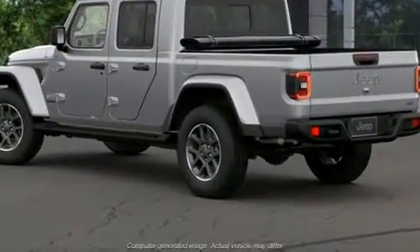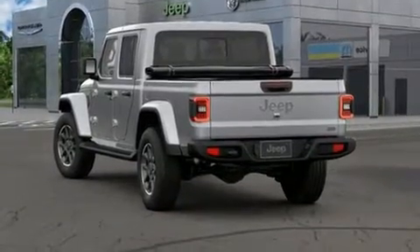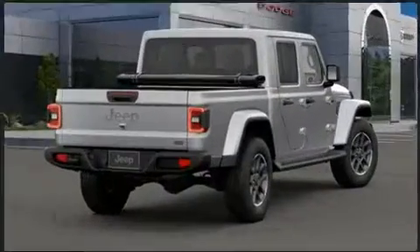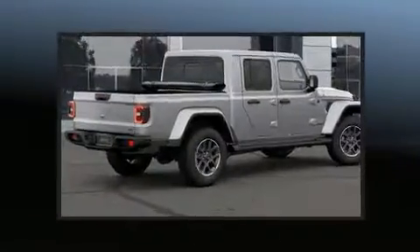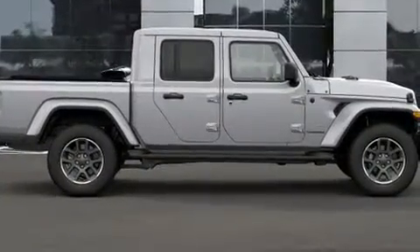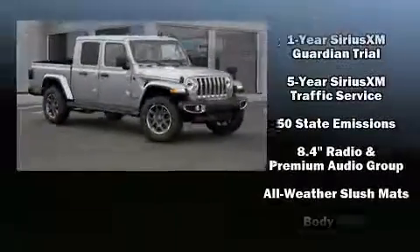Jeep prioritized fit and finish, as evidenced by front and rear reading lights, a built-in garage door transmitter, a tonneau cover, a trailer hitch, a bed liner, and power windows. Features such as automatic climate control and leather upholstery prove that economical transportation does not need to be sparsely equipped.